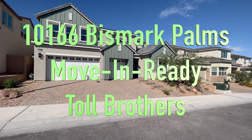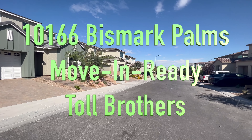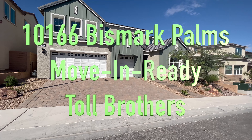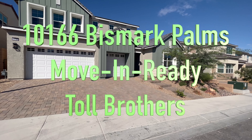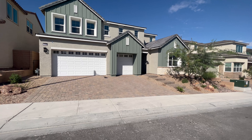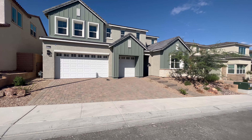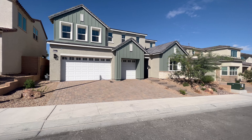Folks, what's going on? This is Dan French. I'm out here at Toll Brothers in Sky Canyon. If you don't know where that's at, we're literally about 10 minutes off the 215 freeway going north. This is not North Las Vegas — it's Northwest Las Vegas. This is a new home that's move-in ready. There are incentives and closing costs available.